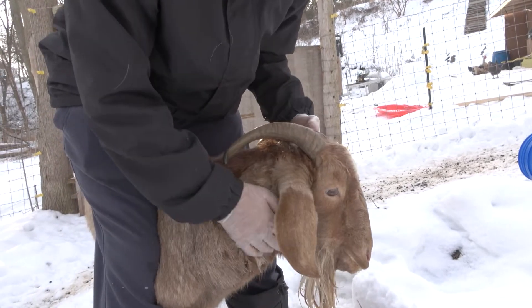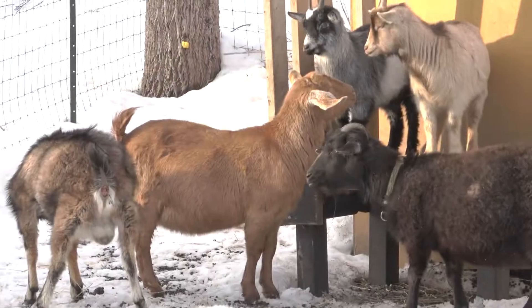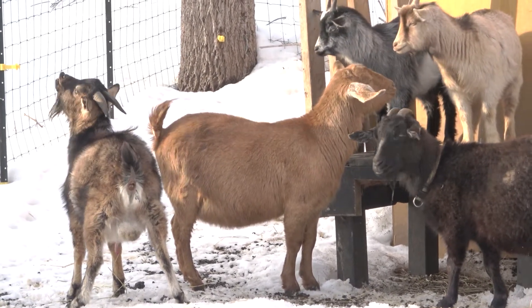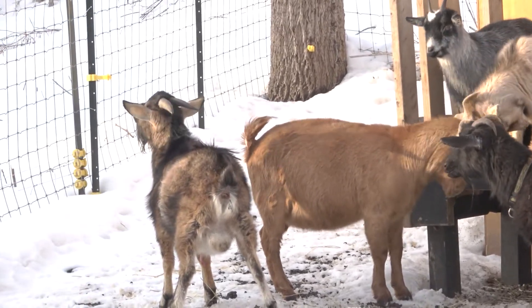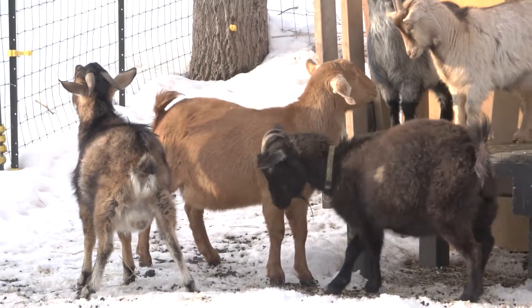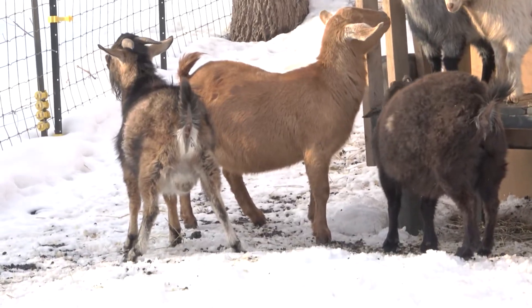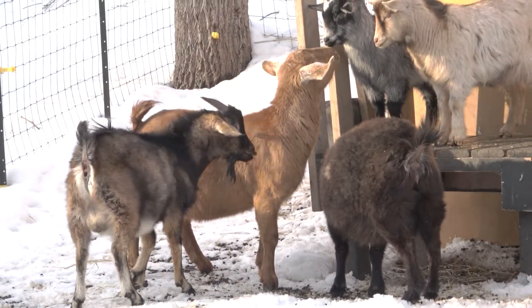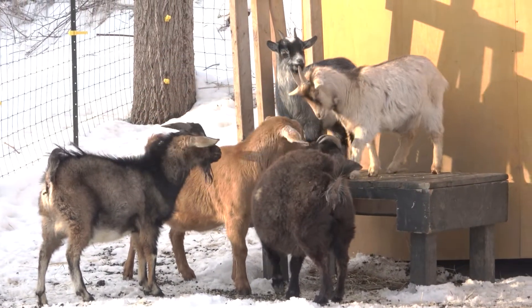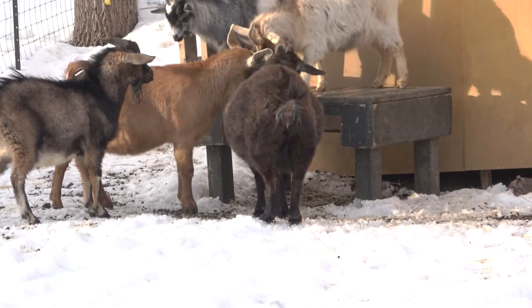We do have Ivermectin coming — should be here in a few days. Oh, look at that lip! Somebody's in. The mom is like... Mom, you're too old for this shenanigans. Oh, I keep forgetting she doesn't have horns — she's polled.